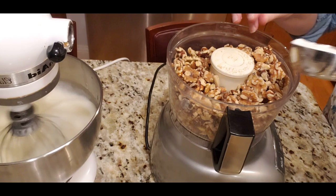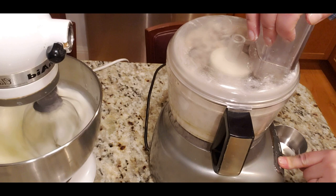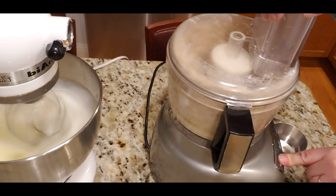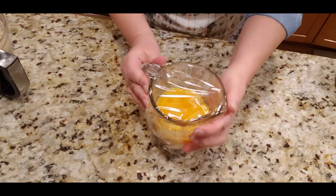Meanwhile, while the egg whites are whipping, I'll mix the walnuts and flour together and run them through the food processor to turn them into a crumble. That crumble will go into the batter and give the meringue a nice bite and crunch. I won't over-process it — it should still be a little chunky. The egg yolks I'll cover and put in the fridge for later.